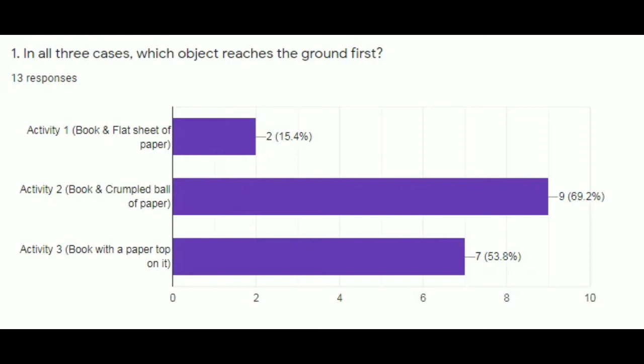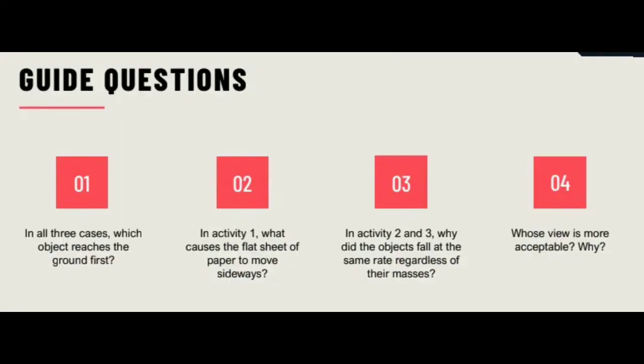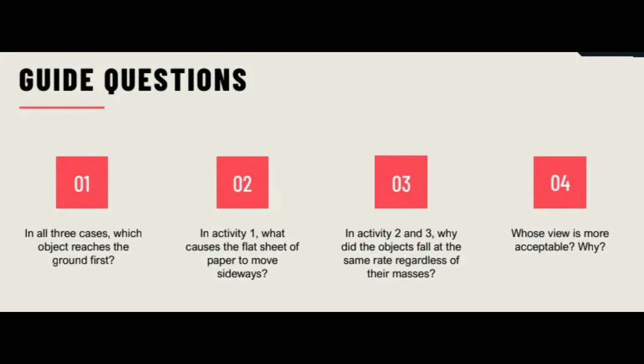Question number two: in Activity 1, what causes the flat sheet of paper to move sideways? They all had similar answers like gravity, force of gravity, and air. But one answer caught my attention — from Janelle Monino, a friend of my eldest sister. She said: air resistance. The less massive the object is, the more the force of air resistance slows the object down as it falls.